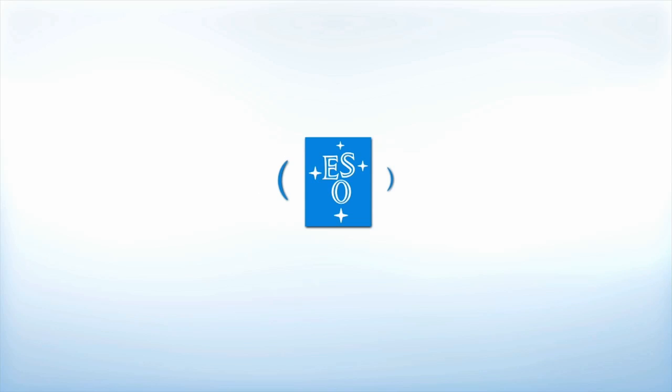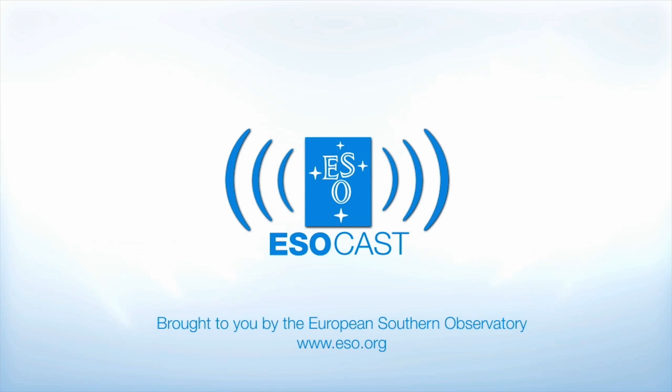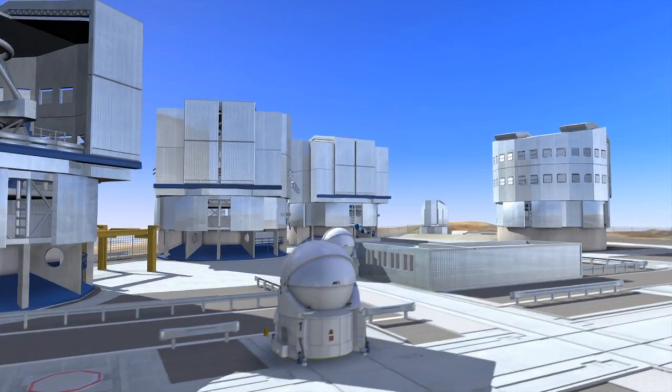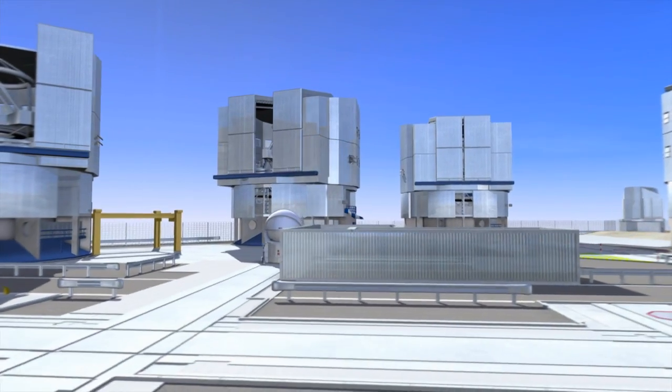We'll see you next time. Now that you've caught up with Hubble, make sure to get the latest from the ground too. The ESOcast highlights the best of the European Southern Observatory and its powerful telescopes that observe from high in the Chilean Andes, at the southern hemisphere's best-known sites for astronomical observations.